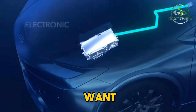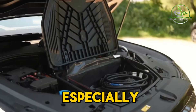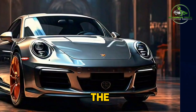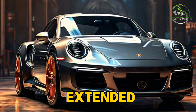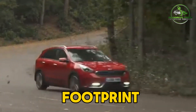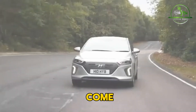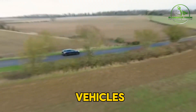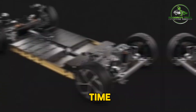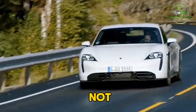Plug-in hybrids provide the flexibility to drive on electric power for your daily needs while also having the gas engine as a backup for longer trips or unexpected situations. This makes them a compelling compromise for those who want to dip their toes into the world of electric vehicles but aren't quite ready to make the full leap to a pure EV. Another benefit of plug-in hybrids is that they often come with a lower upfront cost compared to fully electric vehicles, and the added electric range and reduced fuel costs can help offset the higher purchase price over time.